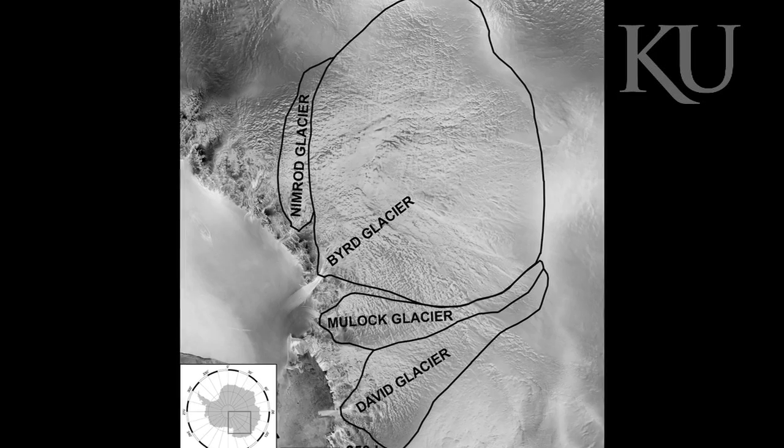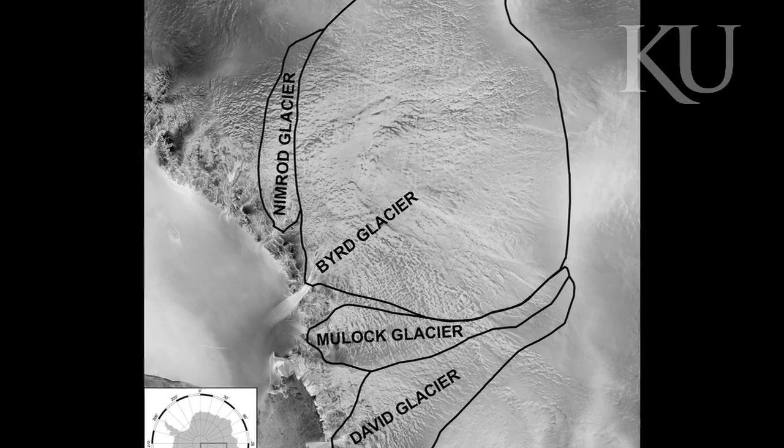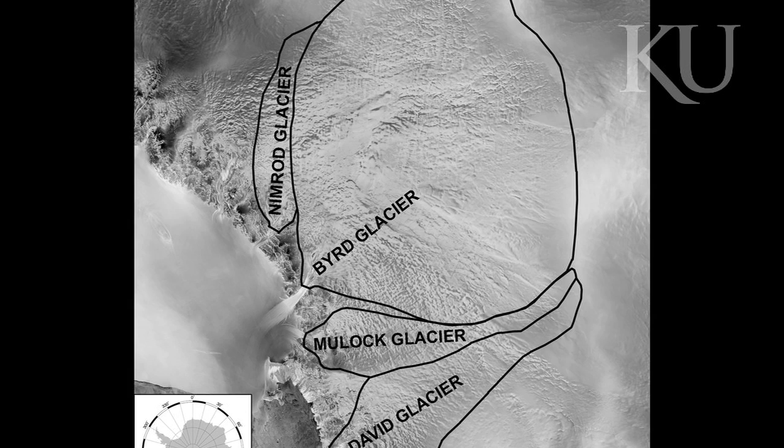The subglacial lakes are about 200 miles upflow in its catchment basin. Bird Glacier drains ice from the East Antarctic ice sheet, and East Antarctica has the potential to raise sea level by 60 meters if the whole thing were to collapse. We're not saying that's going to happen anytime soon, but we need to understand how ice is leaving the ice sheet and flowing out to the ocean in order to better predict sea level rise in the future.